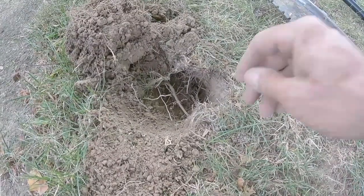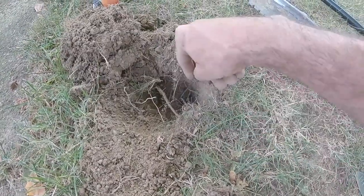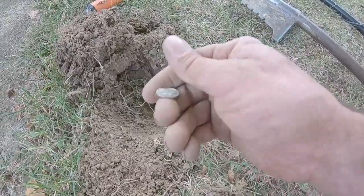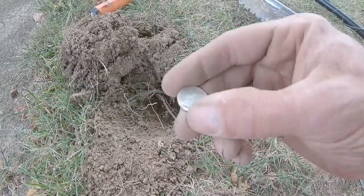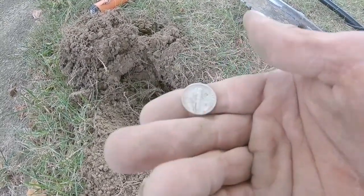I knew I should have live-dug this one — I haven't really revealed it yet but I can see it's silver. Let me get it out of here. It's a Mercury dime — 1941. That's going to be in great shape.